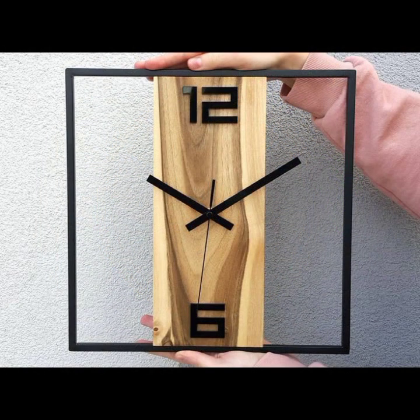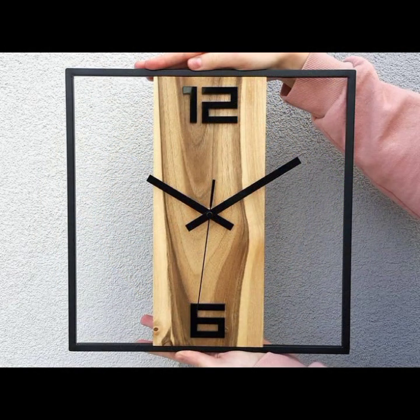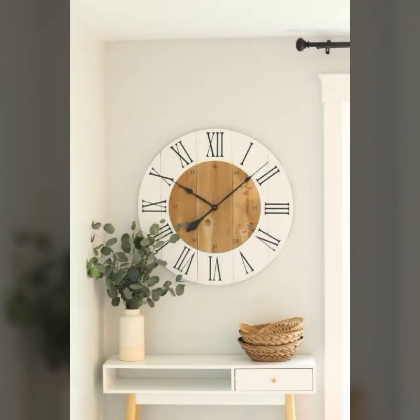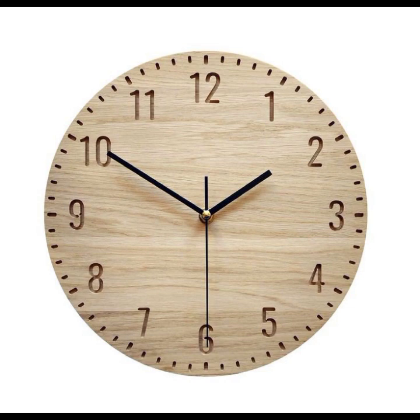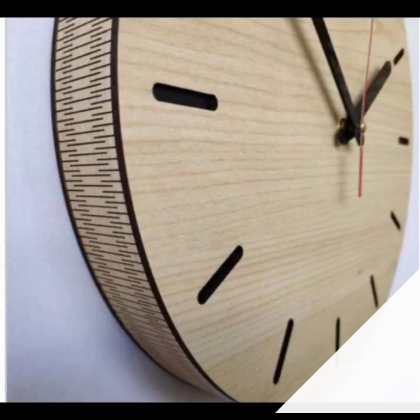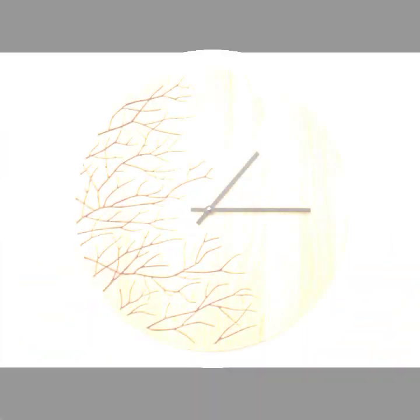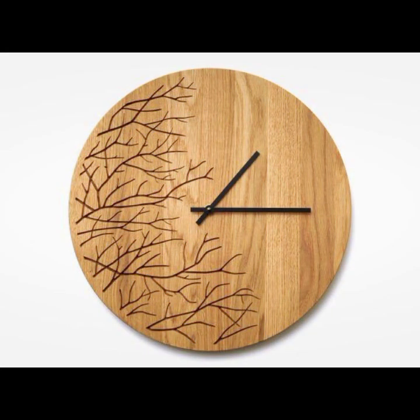So guys, please, if you are watching my video for the first time, I suggest you watch till the end, and please follow my YouTube channel and press the bell icon. After clicking the bell icon, you will get notifications for all of my videos, tips, and ideas.